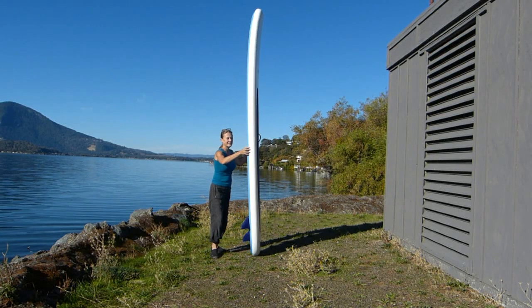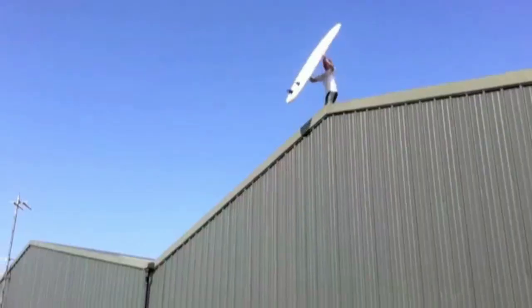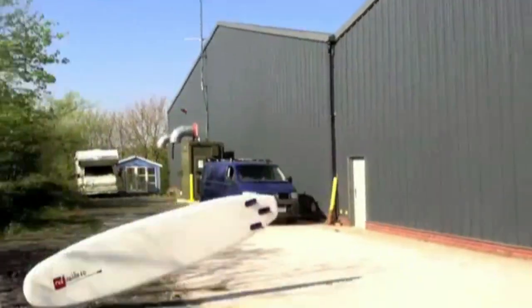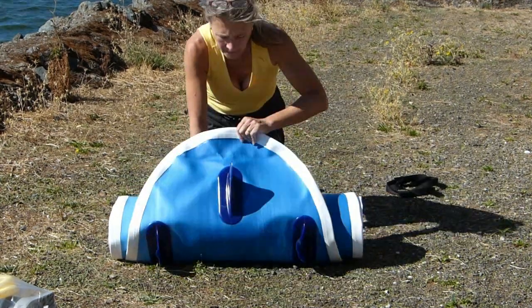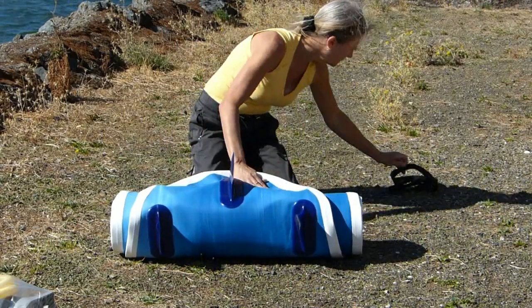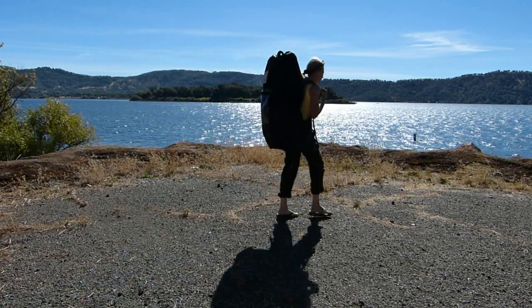At 15-25 PSI, it's incredibly rigid and incredibly rugged. Best of all, it rolls up into the included backpack, making it a great inflatable for traveling or for backpacking.